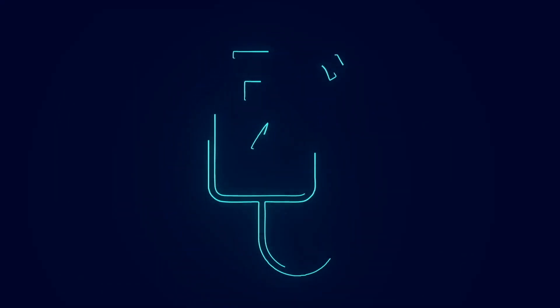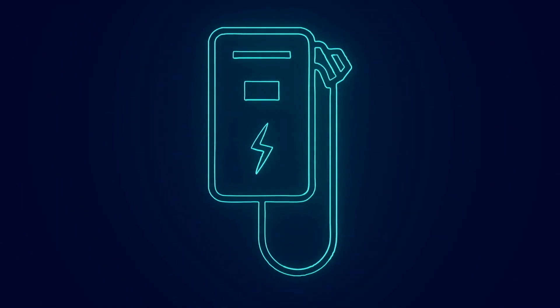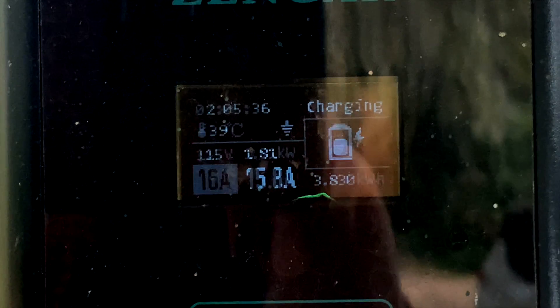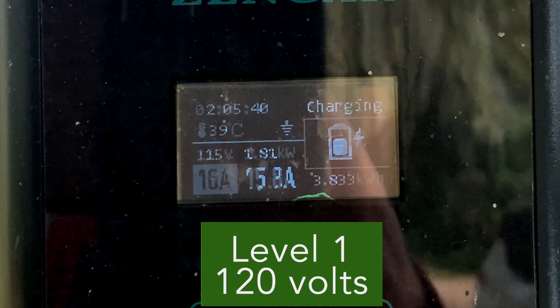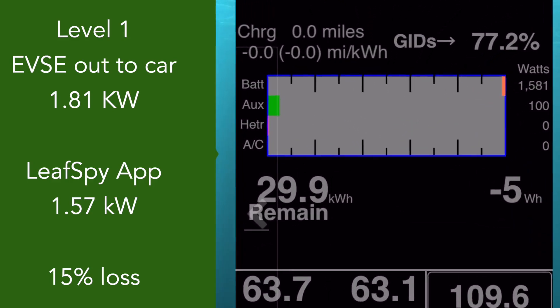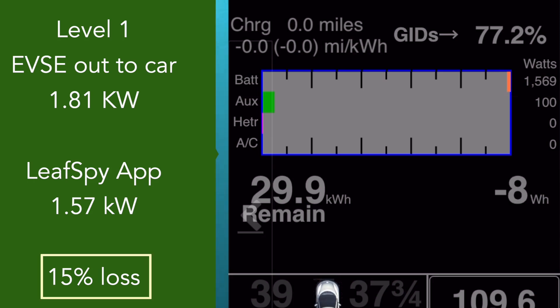When you're charging your car, you will use 10% to 15% more energy than what will actually get added to the battery. This is due to a number of things, including power lost to heat, some transmission loss, and energy used to keep your car battery at the proper temperature for charging. We're at 115 volts on the charger here, using 1.81 kilowatts. LeafSpy is a third-party app that communicates directly with the Nissan Leaf's battery, and it's seeing 1.57 kilowatts coming in instead of the 1.81 — that's a 15% loss.